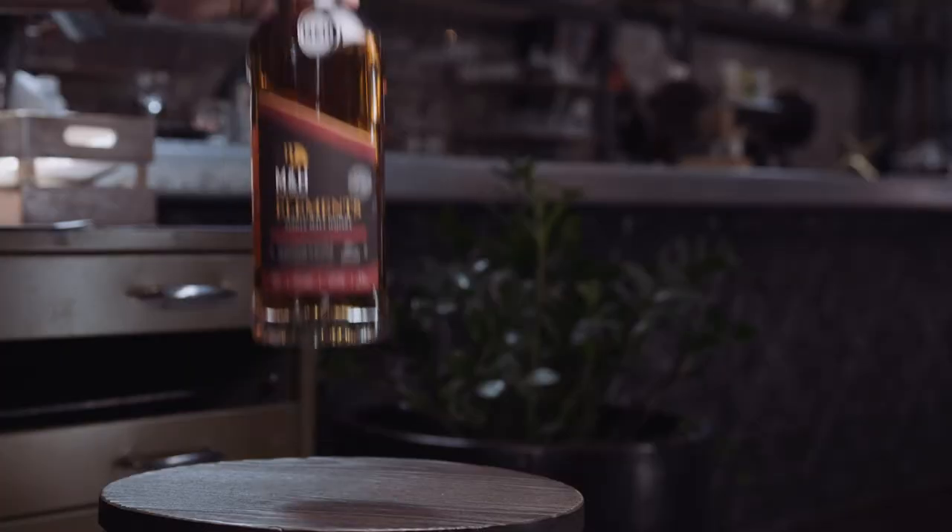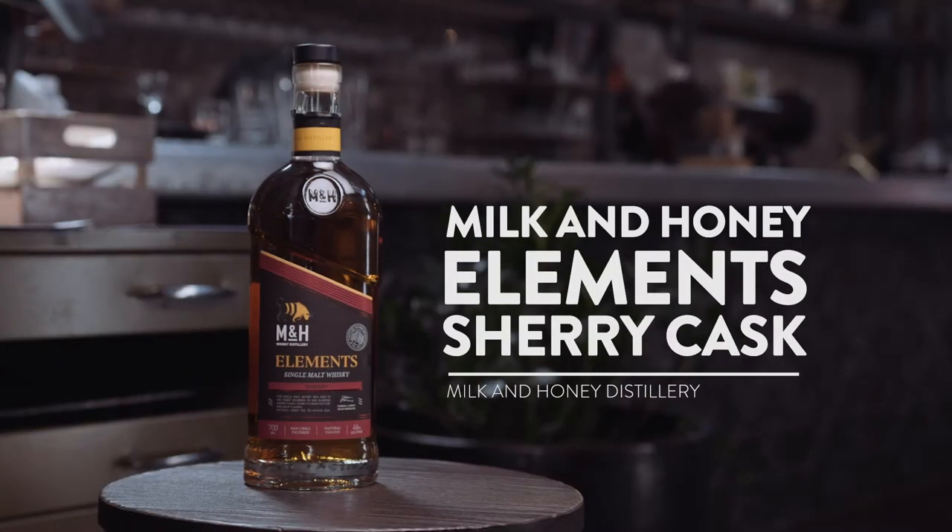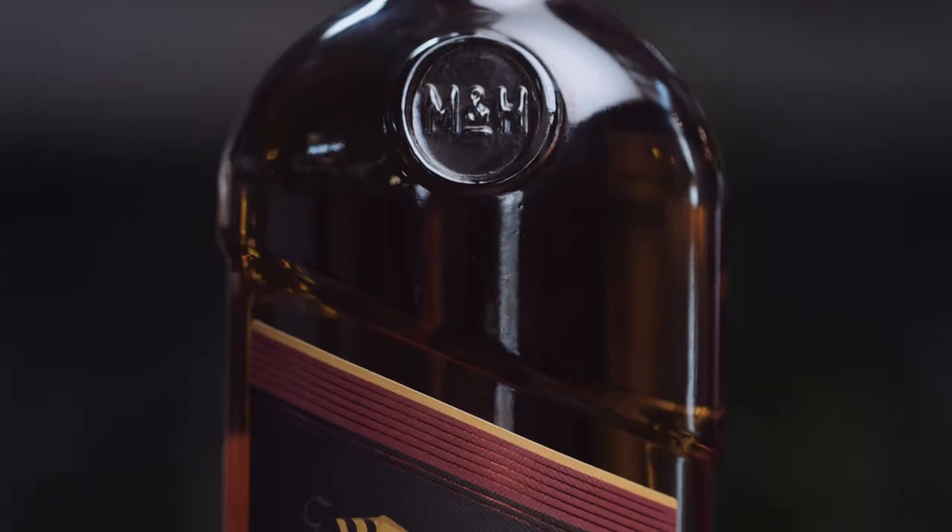Today we're going to be having a look at Milk and Honey, which is a distillery out of Tel Aviv. The climate in Tel Aviv is really hot and humid, so the speed of the maturation process is really fast, and what you get is quite a bold and complex whiskey.